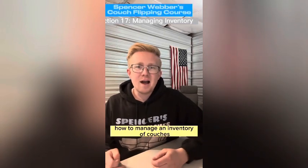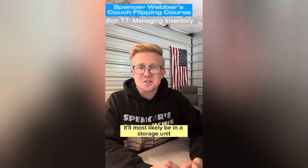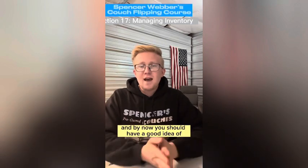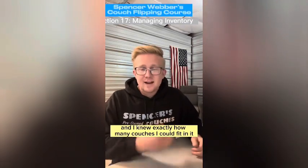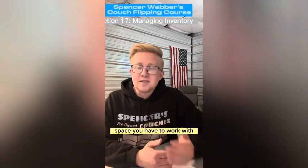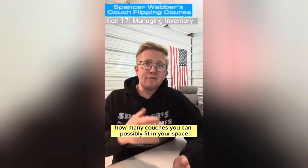In this case, I'm going to talk about how to manage an inventory of couches. Previously in this course, we talked about where to keep all of your couches — it'll most likely be in a storage unit. You should have already found a place by now. I started out with a 10-foot by 15-foot storage unit and knew exactly how many couches I could fit in it. I suggest you figure out how much space you have and how many couches you can store in there.